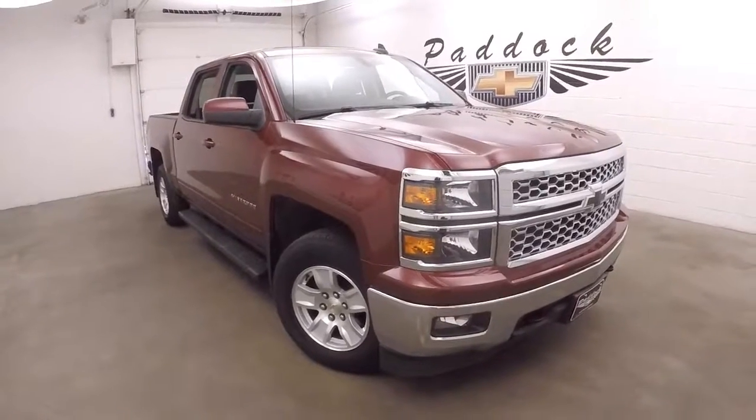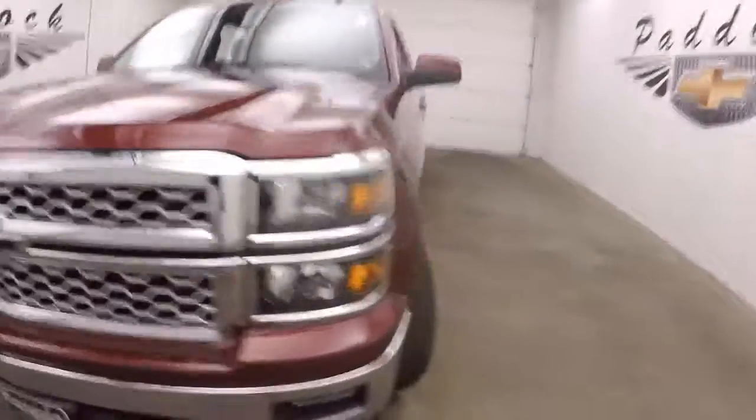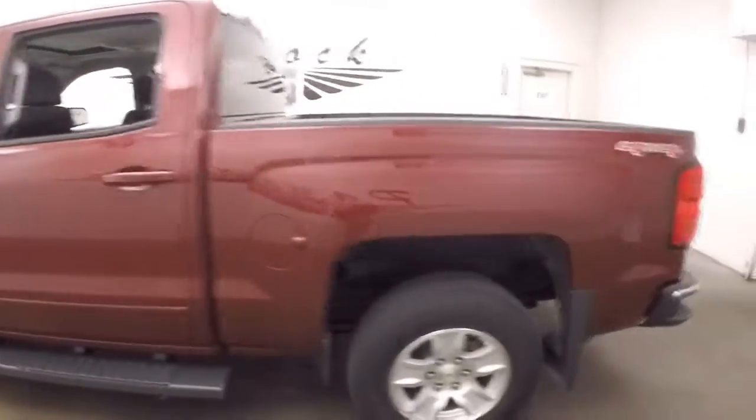2015 Chevy Silverado 1500. The truck's in great shape, with a nice dark cherry maroonish color.